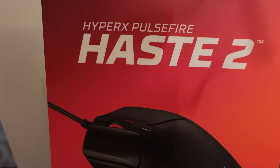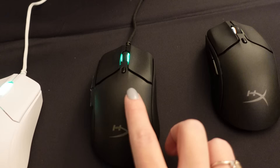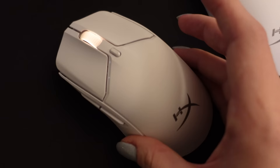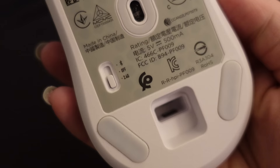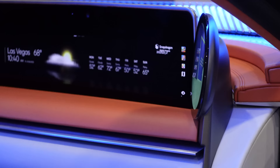The brand new Haste 2 from HyperX is coming out in April. There will be a wired version at $59.99 and a wireless version at $79.99. I prefer the white. You can see the RGB LED through the wheel and customize your DPI. The wireless one lets you switch from Bluetooth to 2.4 GHz with a little dongle included. They're extremely lightweight, so I think this would be really nice for portable gaming.